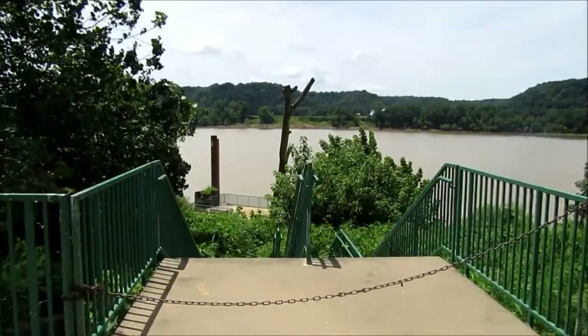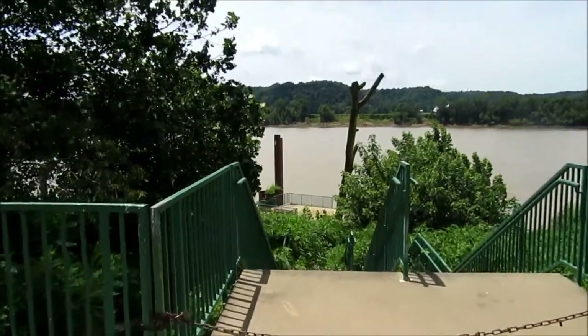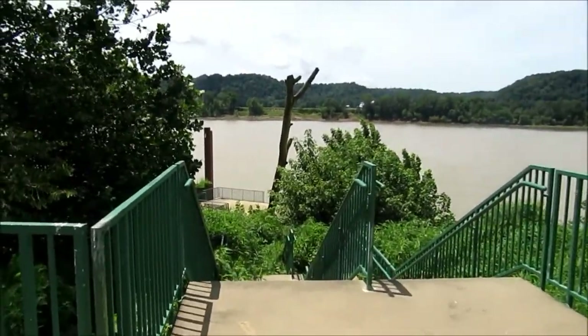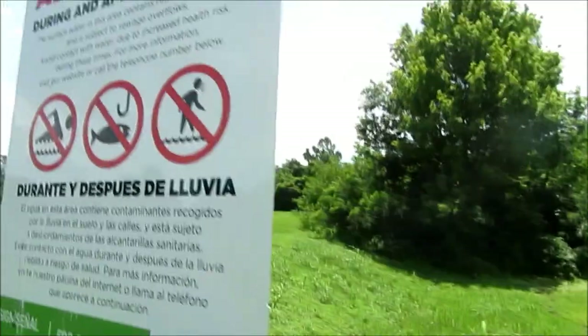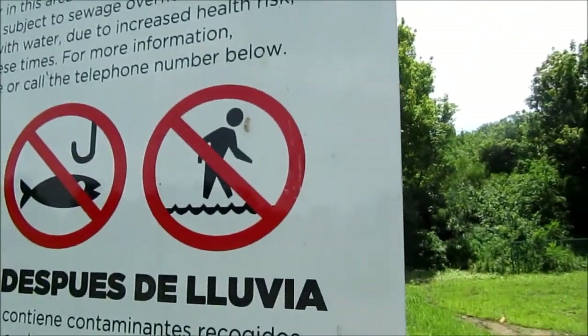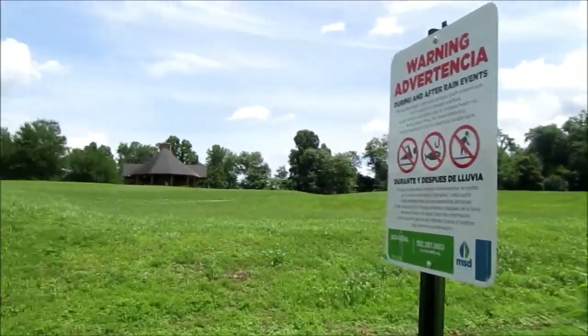This used to be a boat dock, but as you can see the plants have taken over and of course no boats dock here anymore. Strictly no walking on water, people — absolutely prohibited.